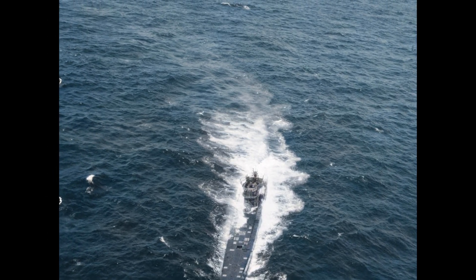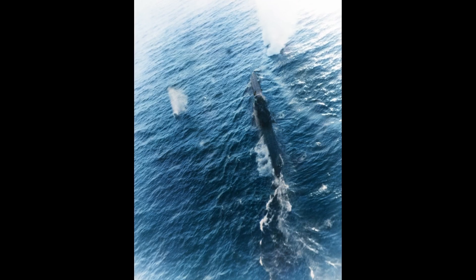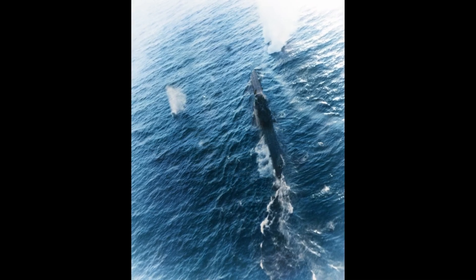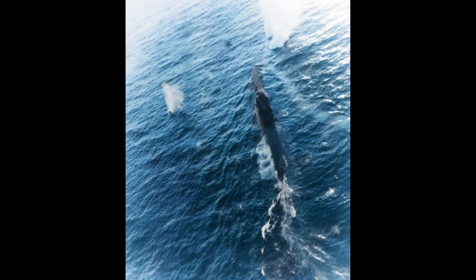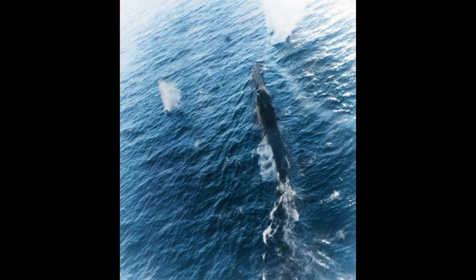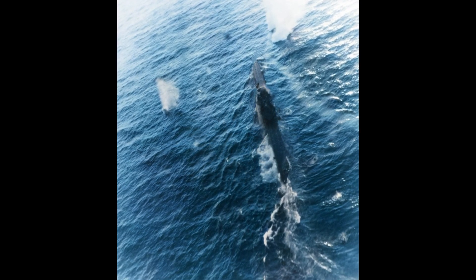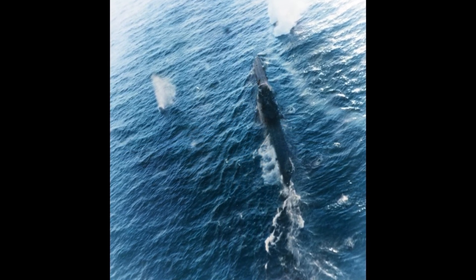Real crush depth was whatever depth the weakest weld failed. Allied destroyer escorts cost six million dollars each — half the price of a U-boat. From 1943 to 1945, destroyer escorts sank 175 U-boats while losing only 34 ships: an exchange ratio of 5.1 to one in favor of surface vessels.